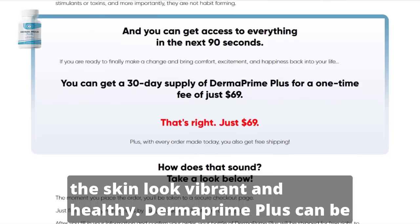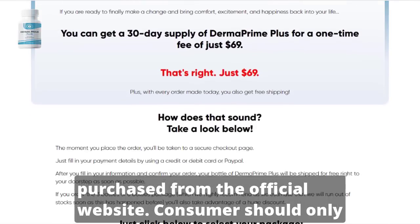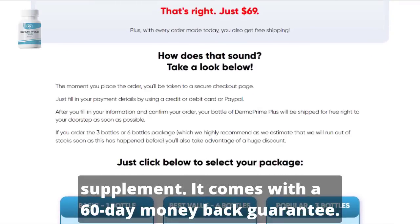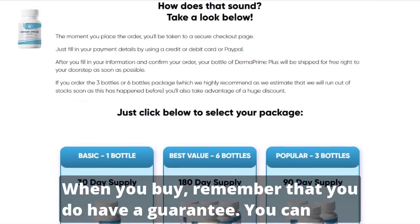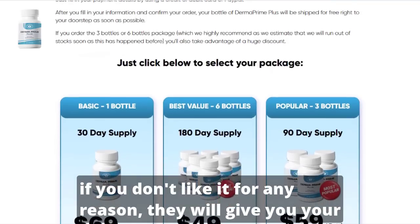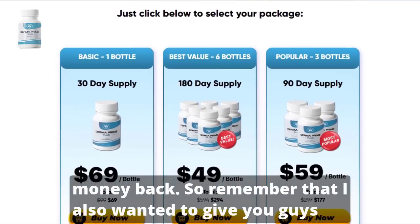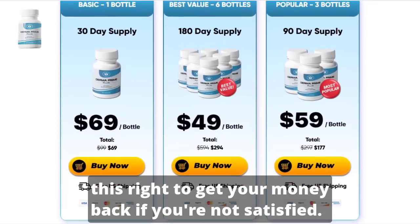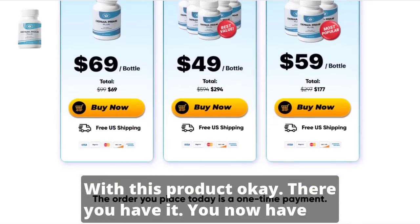Dermaprime Plus can be purchased from the official website. Consumers should only rely on reliable and honest suppliers when buying this supplement. It comes with a 60-day money-back guarantee. When you buy, remember that you do have a guarantee — you can actually test Dermaprime Plus, and if you don't see results or don't like it for any reason, they will give you your money back. You have the right to get your money back if you're not satisfied.